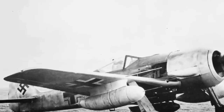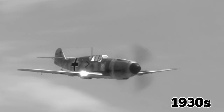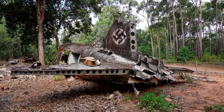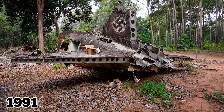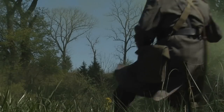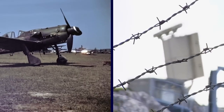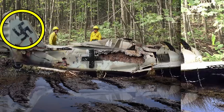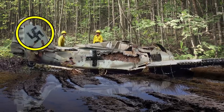German engineers designed the plane, known as the Focke-Wulf FW-190, a single-engine, single-seat plane, in the late 1930s. By the time the Russian hunter found the downed aircraft in 1991, someone had removed its machine gun. The German military may have done this as part of a failed effort to recover the plane. Not long after its rediscovery, the Soviets removed the fighter plane from the forest and took it to a nearby Soviet base.